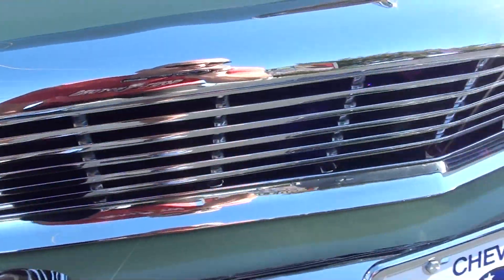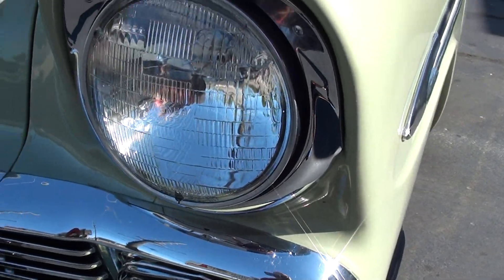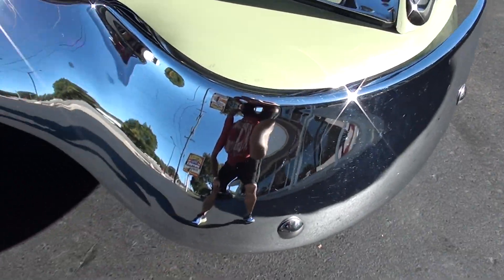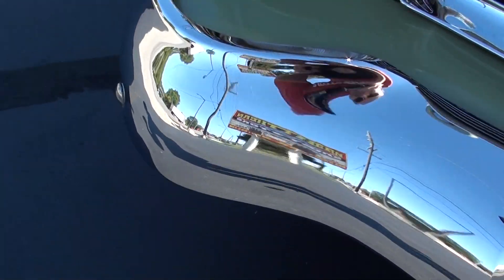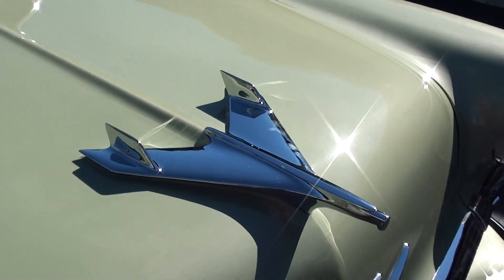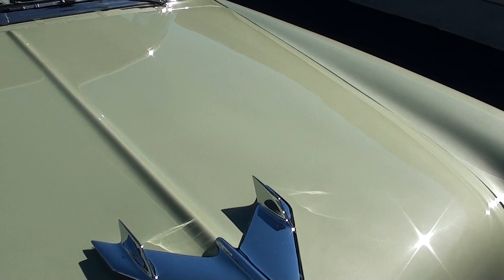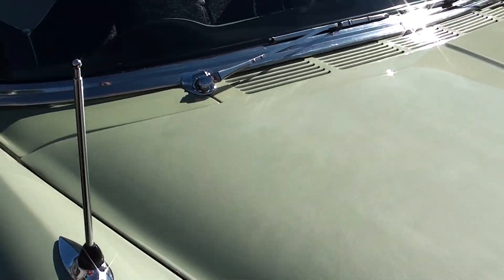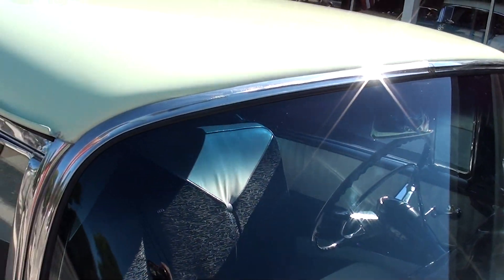Chrome and stainless is very nice — replaced most of that, guys. Beautiful car. You can see the bird on the hood is new. We've got some fingerprints on there, but just a beautiful car. I love this color combination. Man, does this car turn heads. I drove this car out of the show where we bought it, and I'm telling you, just everybody was looking at this car and pointing.